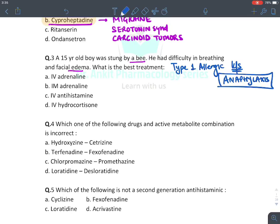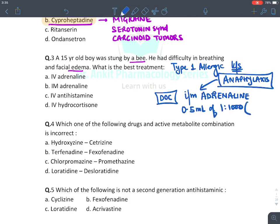This boy suffered from type 1 hypersensitivity — also known as anaphylaxis. The drug of choice for anaphylaxis is intramuscular adrenaline, given in a dose of 0.5 ml of 1:1000 (which is 1 mg/mL of adrenaline). Hence the answer is intramuscular adrenaline.